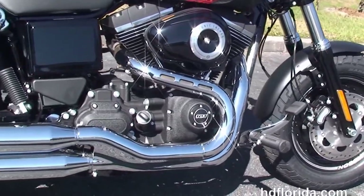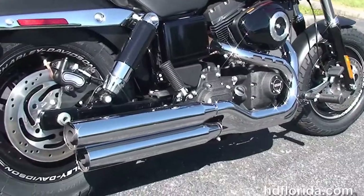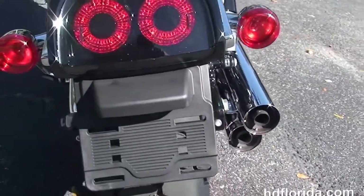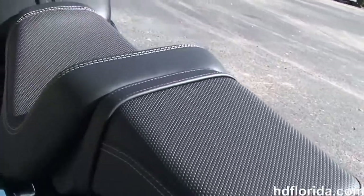We move back to the 103 cubic inch rubber mounted air-cooled twin cam engine with six-speed cruise drive transmission. Tommy gun style exhaust with over and under blunt-cut mufflers, the chrome and black two-tone exhaust, slash-cut rear fender with twin LED taillights.